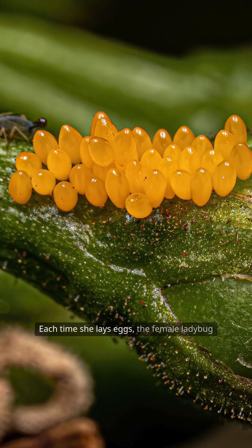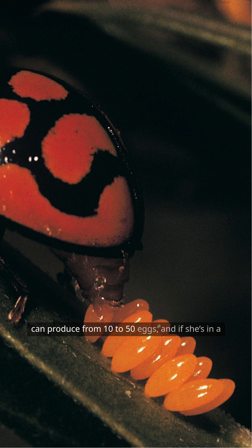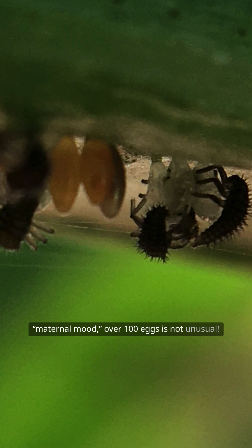Each time she lays eggs, the female ladybug can produce from 10 to 50 eggs. And if she's in a maternal mood, over 100 eggs is not unusual.